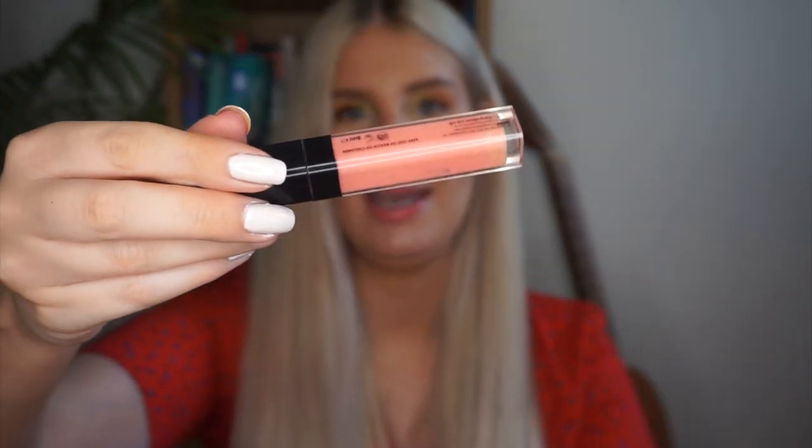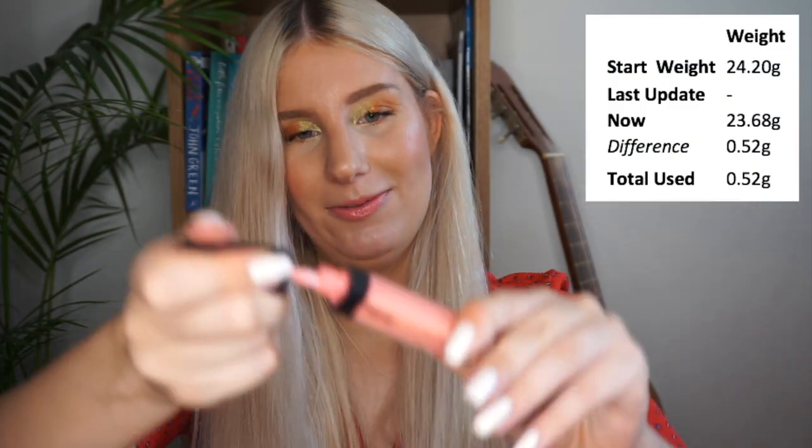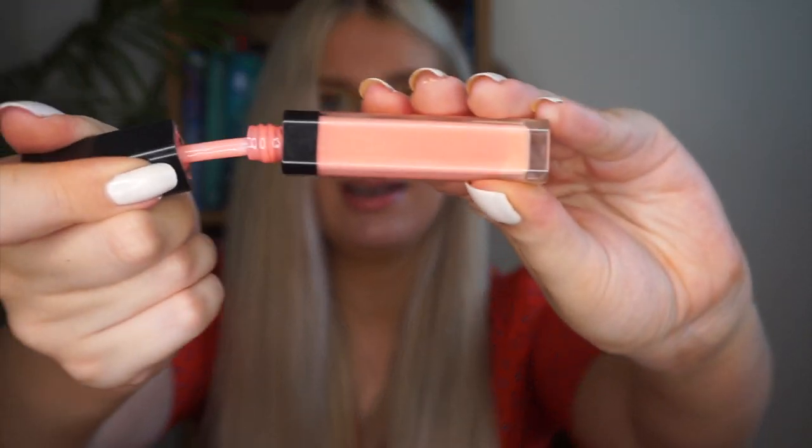The final product is my lip gloss: the Tanya Burr collaboration with Eye Candy in the shade Picnic in the Park — a pale coral shade. I've reached for this 30 times in the past month, which is really good, and it's definitely getting lower with some windows showing. However, I think it'll stay in for another two months because it's quite a large lip gloss at eight milliliters, so it's not going to be easy to finish. But with 30 uses a month, it should definitely be done in at least two more months.